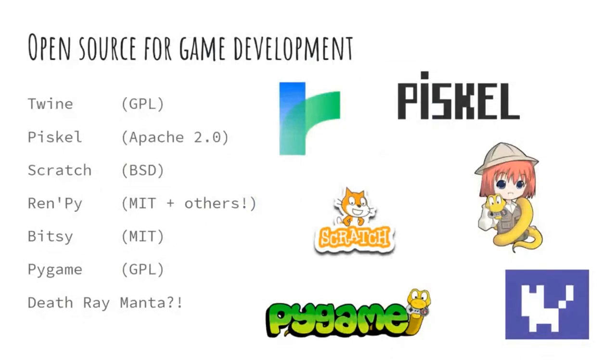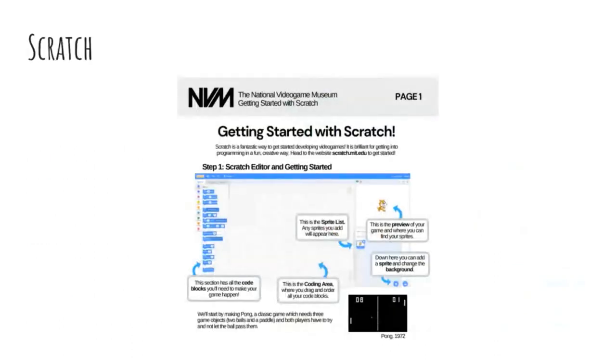Here are some of the tools that we use for game development in the museum. Often they're for workshops, but also to build interactives and demonstrations ourselves. Each one offers something different. Many of the tools have been used during our Pixel Heads clubs, which are after school and Saturday clubs as well as holiday camps. More recently, we deliver them via live stream and downloadable PDFs for children who are currently not in school.